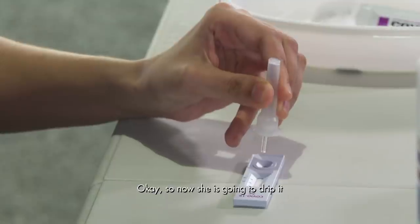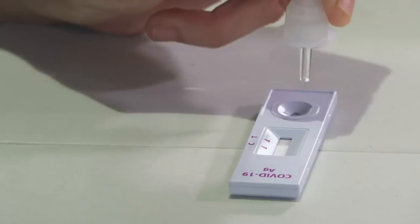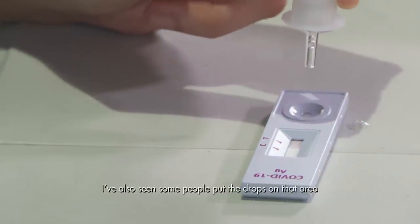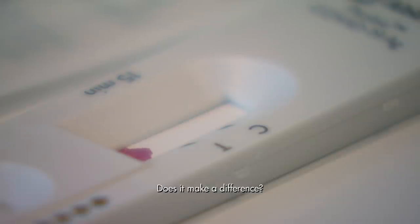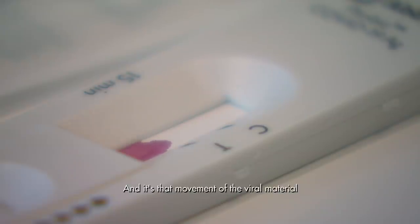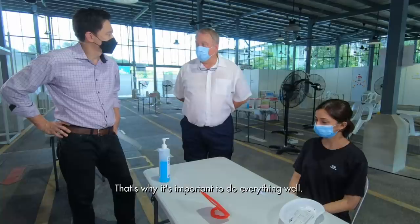She then drips the solution into the device — you have to put the drops on the small dot. Some people incorrectly put drops directly on the CNT area, which would make the test invalid. It has to move along the strip, because the movement of viral material is what highlights whether it's a positive or negative test. That's why it's important to do every step properly.